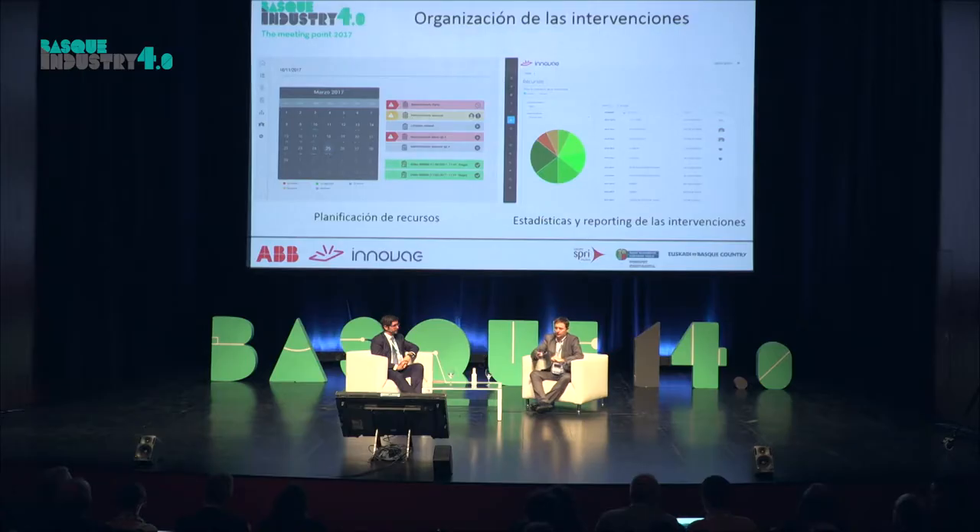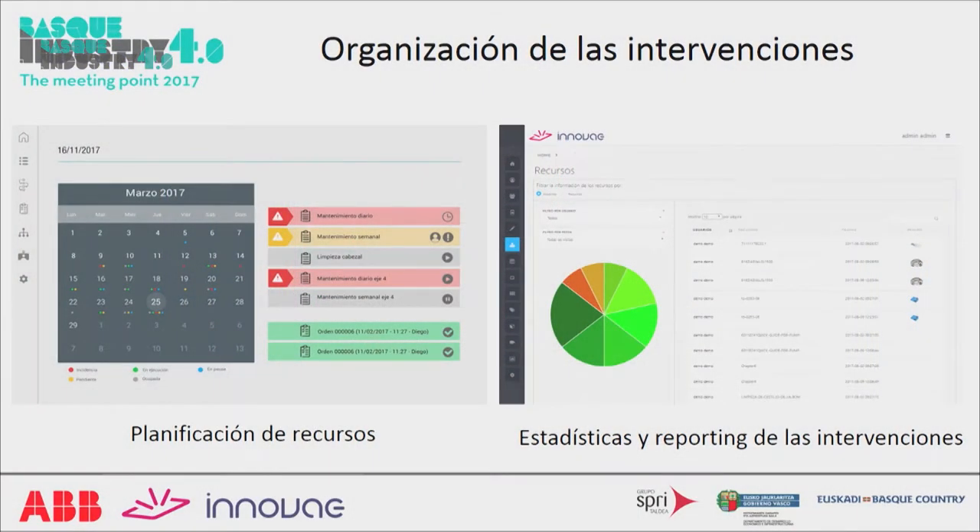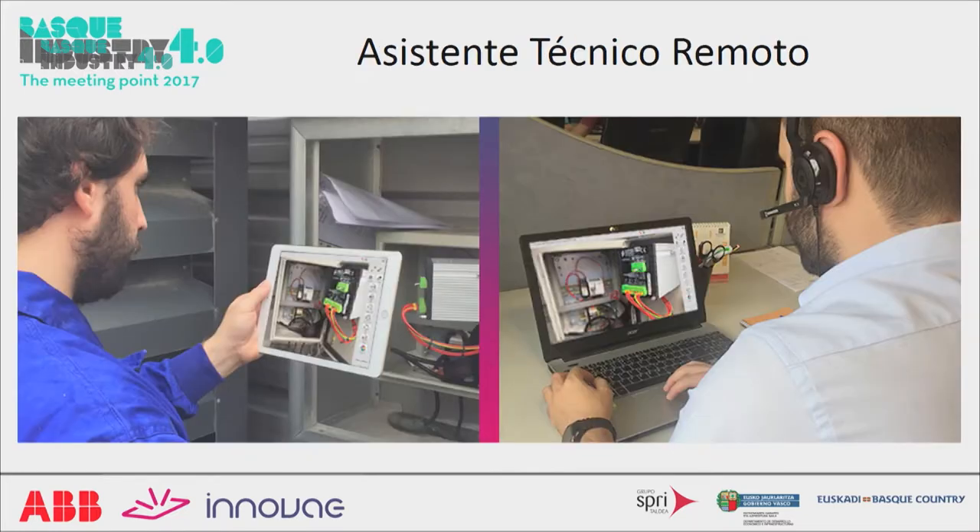This is how the different steps are organized. The system manager can designate different days for maintenance, and you can see the different color codes for tasks being carried out and those that have created an incident. At the end of the day, it's a database of different functionalities that can be visualized.